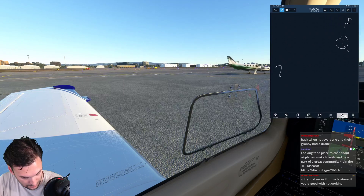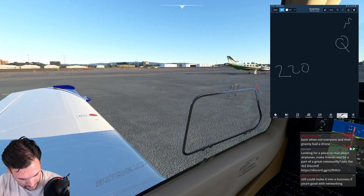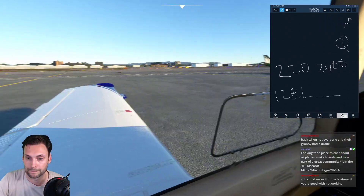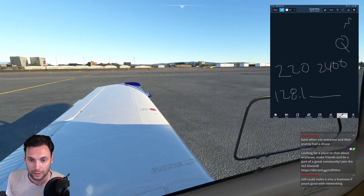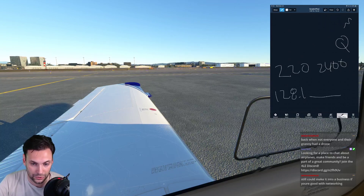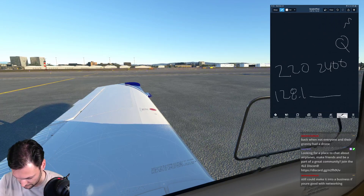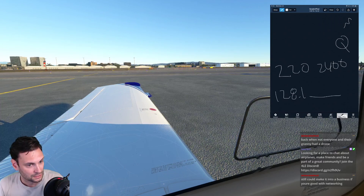Calling John Wayne ground: Bonanza at transient parking, ready to taxi with Echo Hotel Alpha Delta Alpha India. Requesting taxi via Alpha. Then calling John Wayne clearance: Bonanza 9072 Sierra, information Quebec, we'd like flight following to Catalina, two thousand five hundred, squawk 7470.